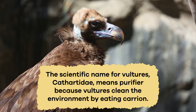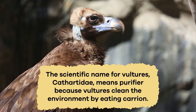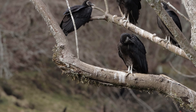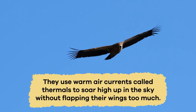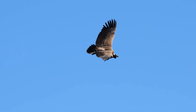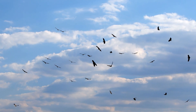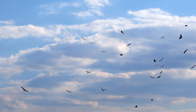The scientific name for vultures, Cathartidae, means 'purifier' because vultures clean the environment by eating carrion. But cleaning up isn't the only thing they're good at — vultures are excellent fliers. They use warm air currents called thermals to soar high up in the sky without flapping their wings too much. This is known as thermaling, and it helps them cover vast areas in search of food without exerting too much energy.